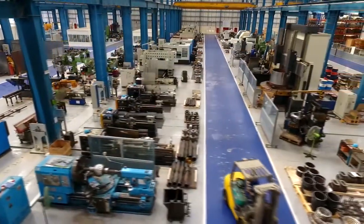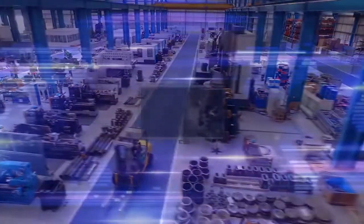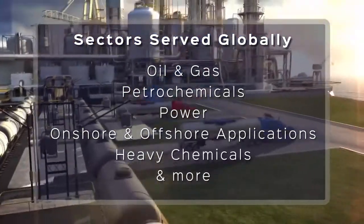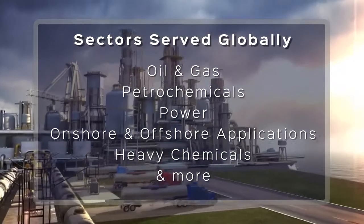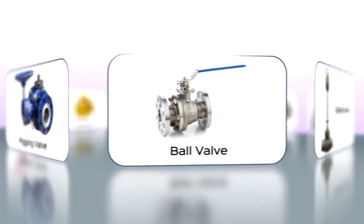With valves ranging from half inch to 56 inches, Camtec has grown to be a trusted name in the global market for sectors that include oil and gas, petrochemicals, power, onshore and offshore applications, heavy chemicals and more.